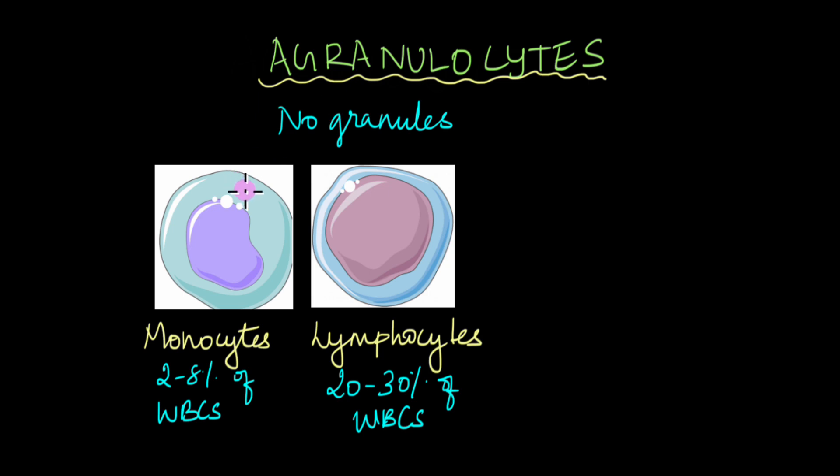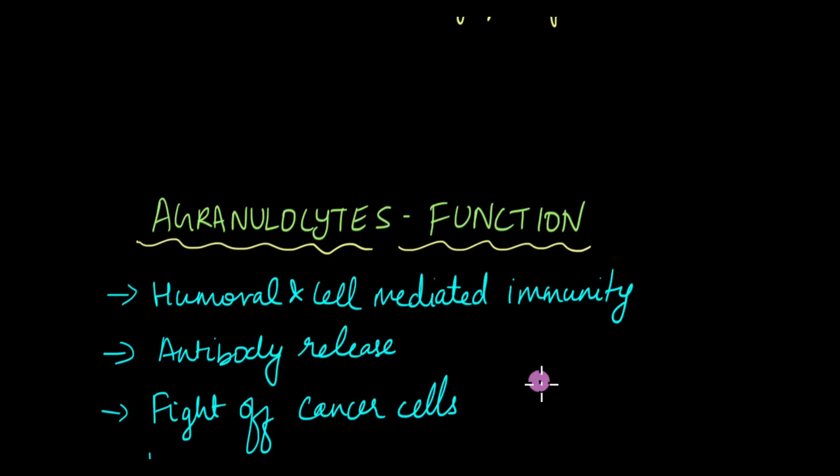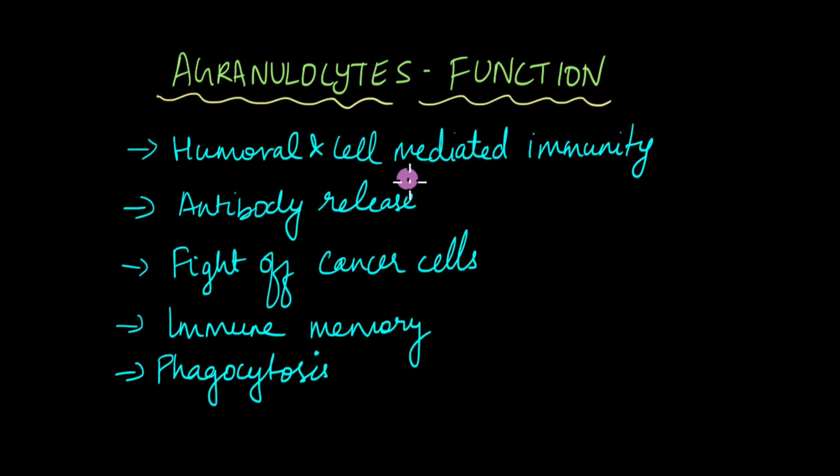Agranulocytes, on the other hand, are named so because they don't have any granules in the cytoplasm. Agranulocytes are of two types: lymphocytes, which make up 20 to 30% of WBCs, and monocytes, which make up 2 to 8% of WBCs. Lymphocytes are of two types — B-lymphocytes and T-lymphocytes — which are very important in the adaptive immune response. The function of agranulocytes is mainly in humoral and cell-mediated immunity: humoral immunity is regulated by B-cells, and cell-mediated immunity is regulated by T-cells. Antibody release is also carried out by agranulocytes.